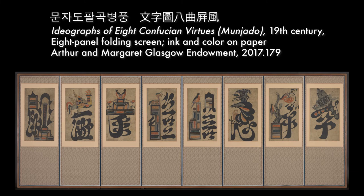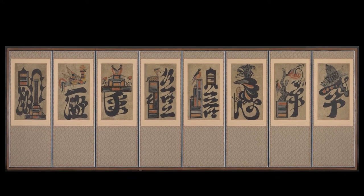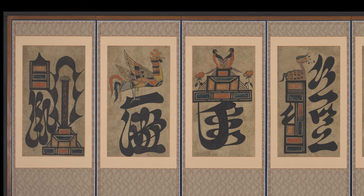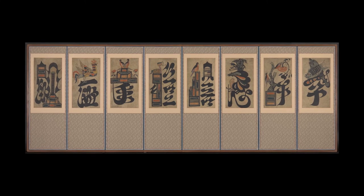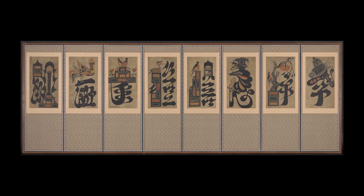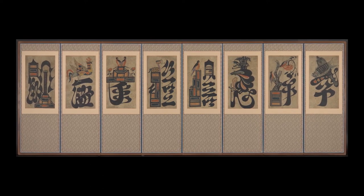Ideographs of Eight Confucian Virtues. Written in seal script, the eight Chinese characters read, from right to left: filial piety, brotherhood, loyalty, trust, propriety, righteousness, integrity, and sensibility. Known as the Eight Virtues, these words convey the moral, social, political, and philosophical beliefs integral to Confucianism, which influenced East Asian culture and history for thousands of years.